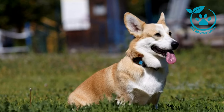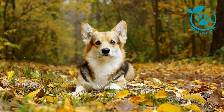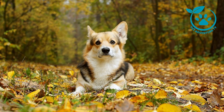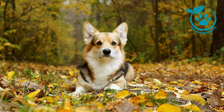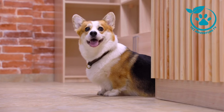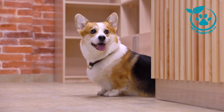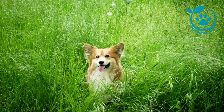Now let's shift our focus to the Cardigan Corgi. While they share some similarities with the Pembroke, Cardigans have their own unique charm and characteristics. Cardigan Corgis are slightly larger and have a longer tail compared to the Pembroke. Known for their versatility, Cardigans are often described as loyal, affectionate, and intelligent. These dogs thrive on mental stimulation, so engaging them in various activities is essential for their well-being.